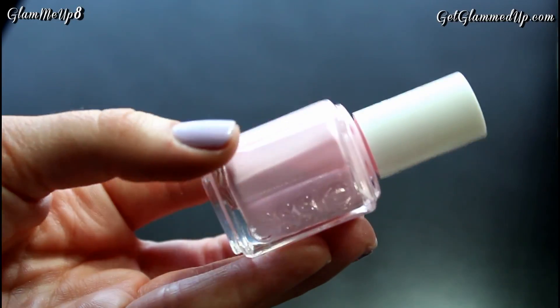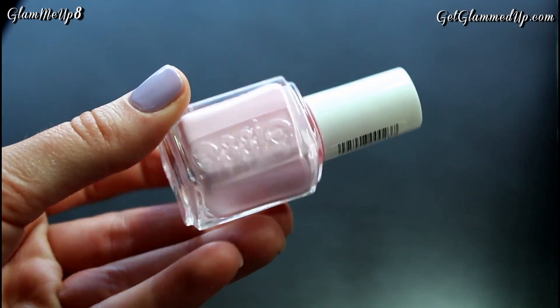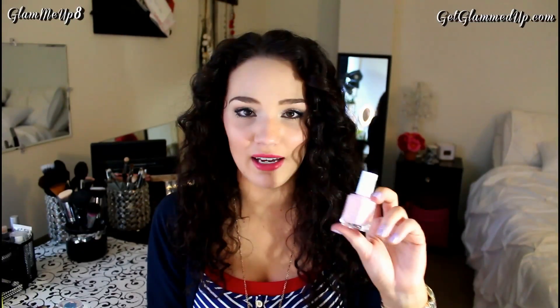I also have Essie Fiji, one of their classic colors that a lot of people talk about. I just never tried it because I have so many baby pink nail polishes already, but this one is definitely different — it's a lot brighter, more of a candy bubblegum pink. It's very light and pretty yet professional at the same time. I always get a ton of compliments when I wear it, and First Timer will get people asking you what's on your nails because it's just so bright and interesting.